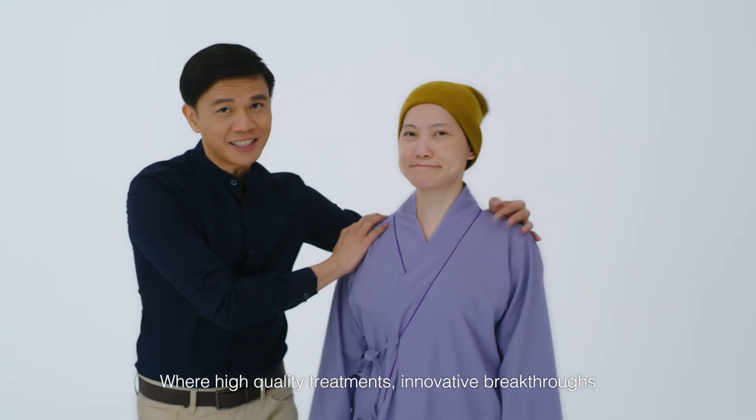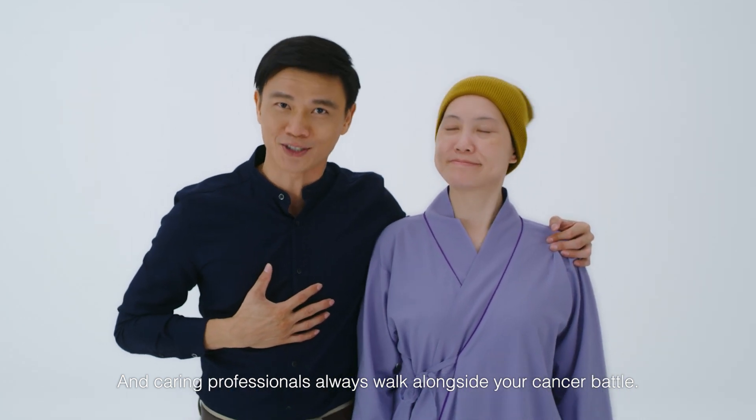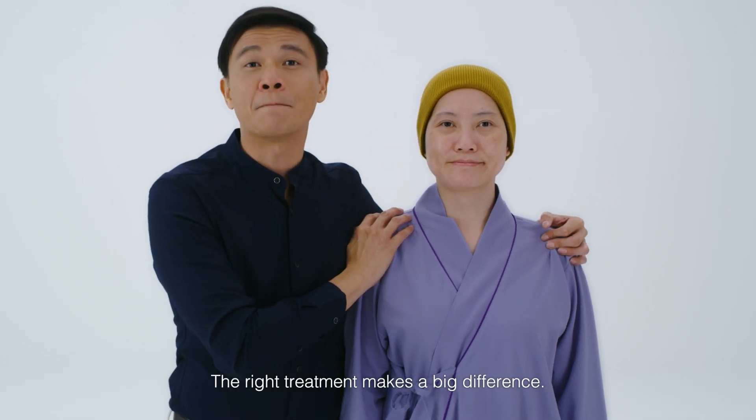Welcome to Sunway Cancer Centre, where high quality treatments, innovative breakthroughs, and caring professionals always walk alongside your cancer battle. Because we know that the right treatment makes a big difference.